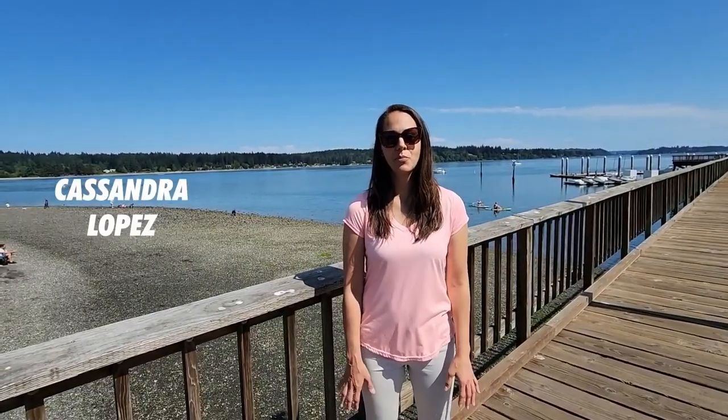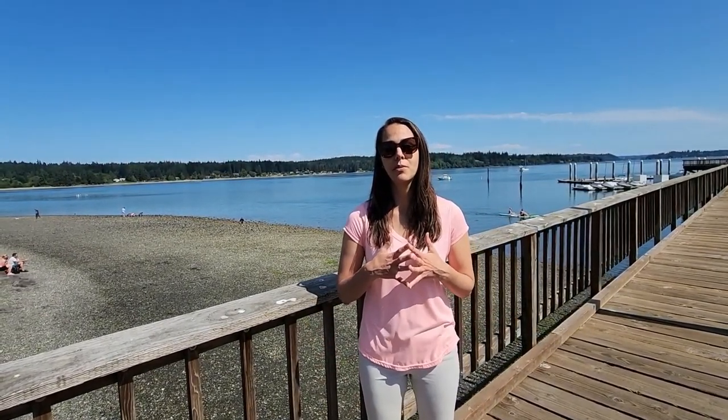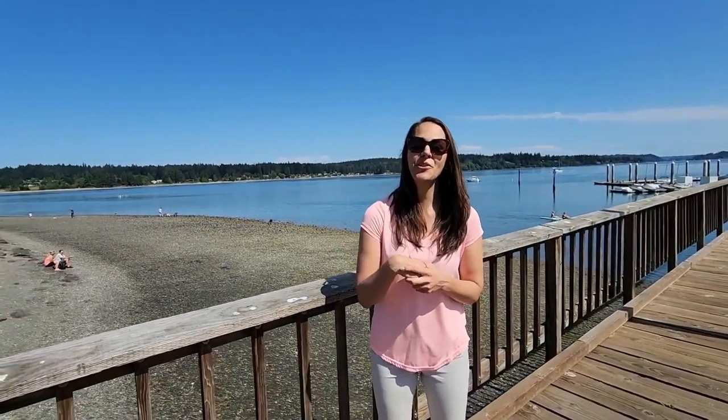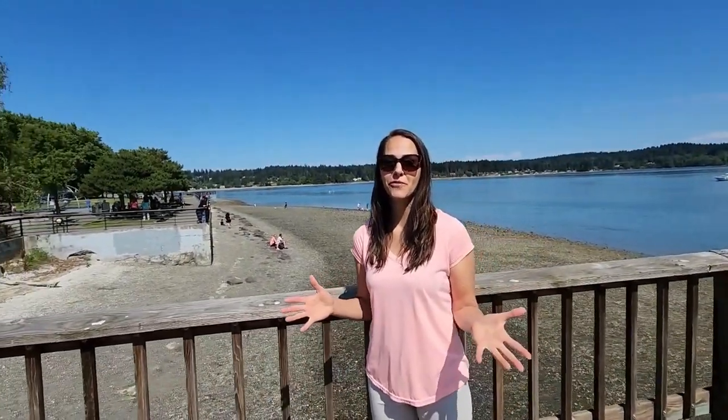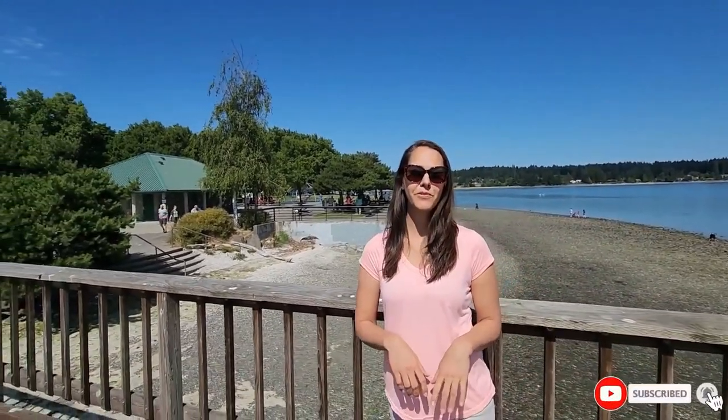What's up, everybody? It's Cassandra Lopez with the Living in Bremerton channel. If you're new to the channel, be sure and subscribe. This channel is all about living in Bremerton and Silverdale. So whether you've been here before or whether you're moving here for the first time, be sure and hit subscribe and tap that little bell so you're notified every time I drop a new video.